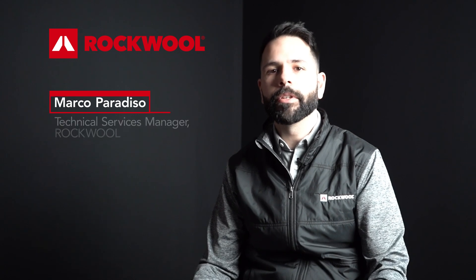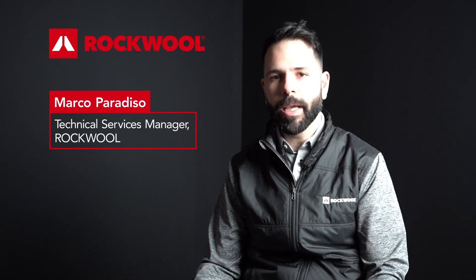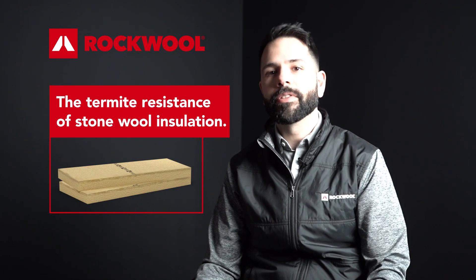Hi, my name is Marco Paradiso. I'm the technical services manager for Rockwool North America. Today I'm going to talk about the termite resistance of stonewool insulation. We recently compiled a report and released a technical bulletin on the resistance of stonewool insulation to termite attack.